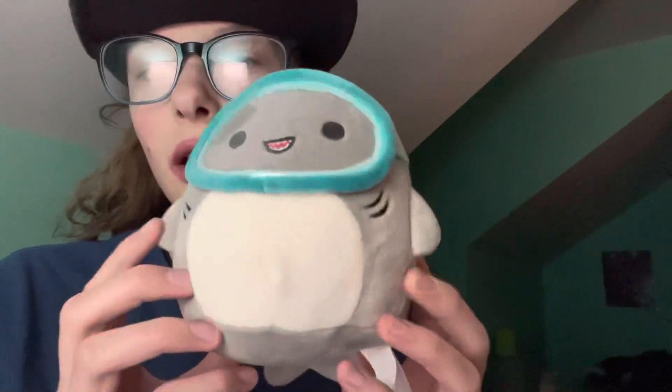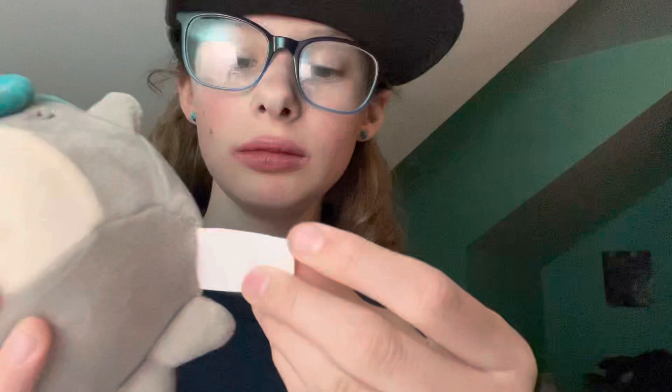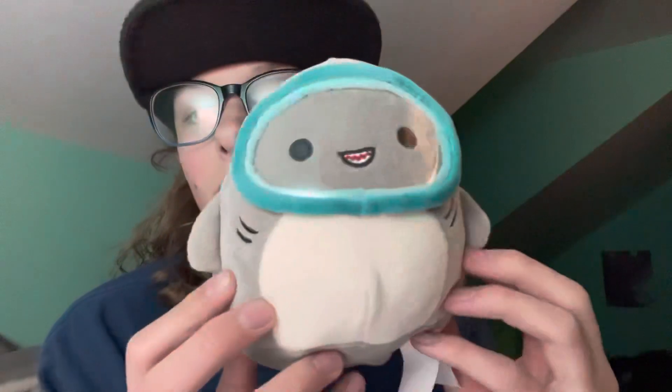And then I got this cute little Squish Mallow. It's so cute, I love it. Now I got two Squish Mallows — I got this one and this one.